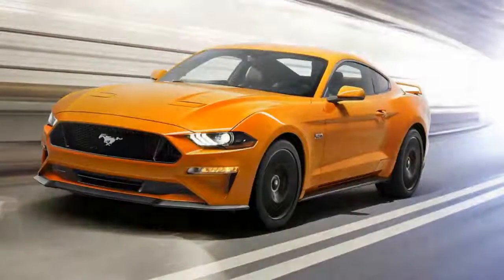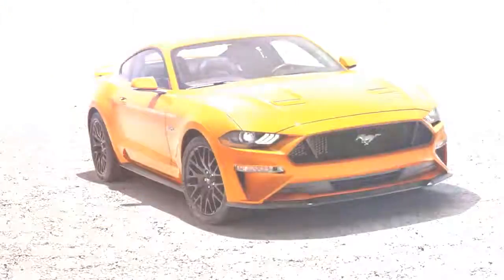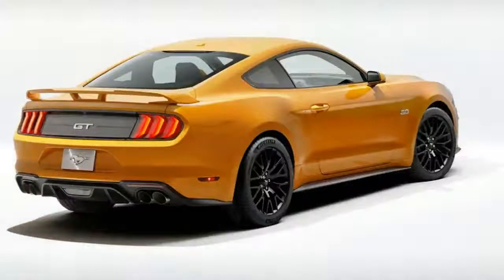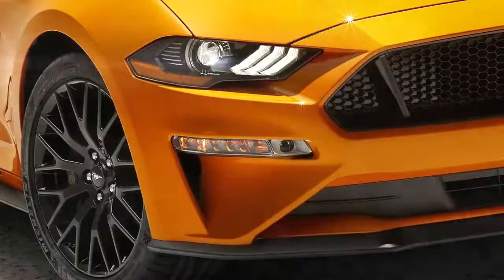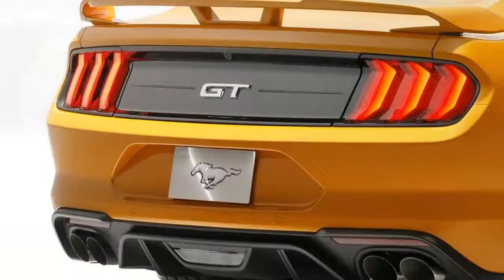The 6th generation Pony car has only been with us since 2015, but already a facelifted and more powerful 2018 Ford Mustang has been revealed. There are few surprises here, however, as the new look Mustang surfaced ahead of schedule, and details of its upgrades made their way online back in November.